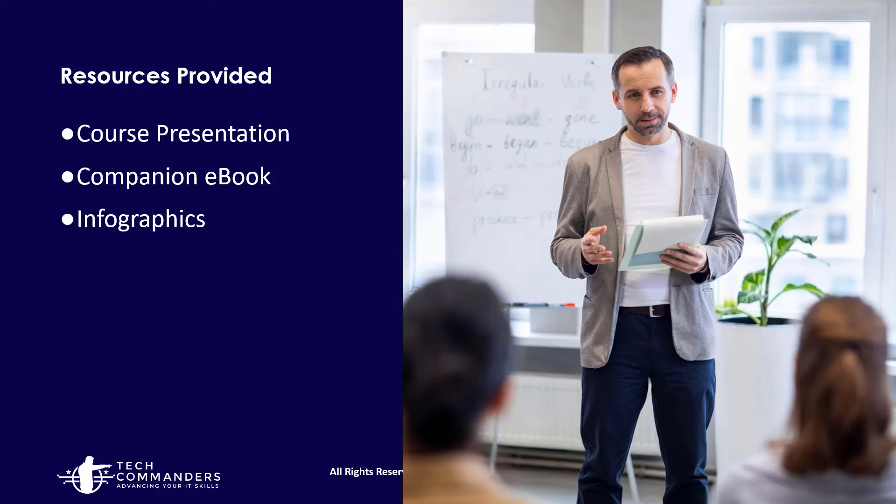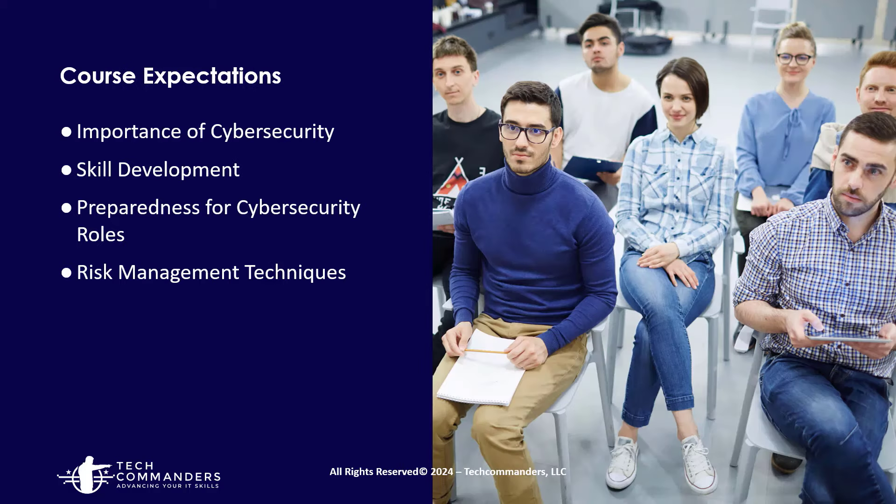The course will provide a presentation, a companion ebook, and some infographics. The course expectations are to help you understand the importance of cybersecurity, help with skill development, preparedness for cybersecurity roles that may be of interest to you, and also help you understand some of the risk management techniques.